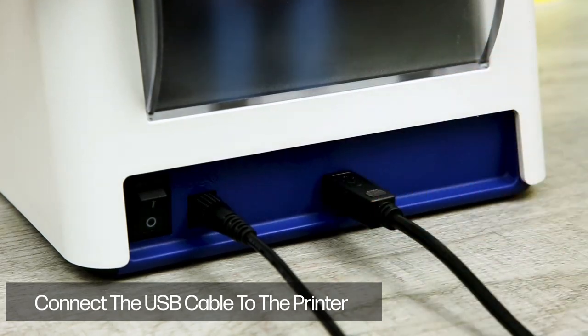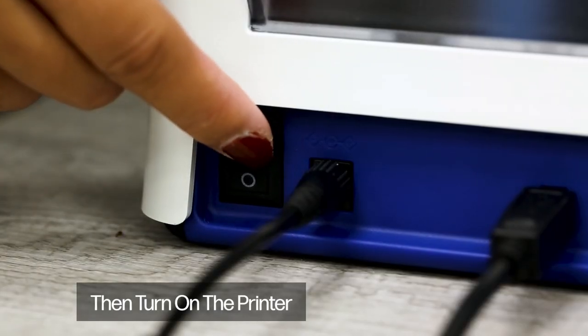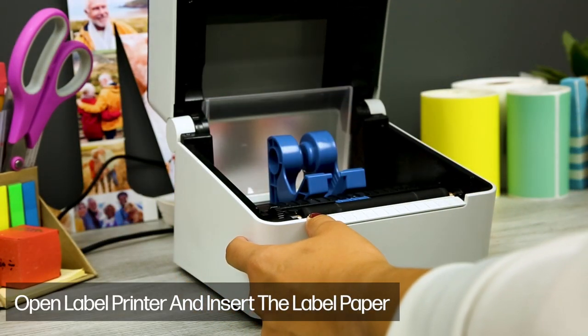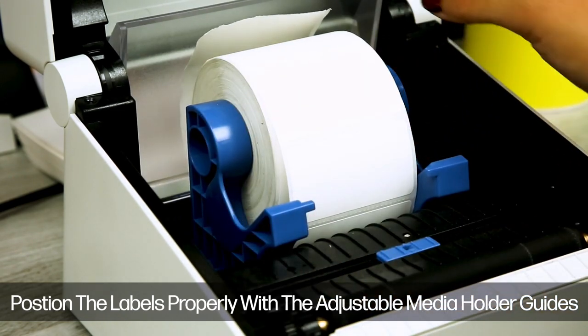Direct thermal printing allows you to produce labels without needing to supply yourself with ink cartridges. Create various sized labels up to 4 inches in width with the printer's adjustable media holders. Print out mailing, shipping, warehouse, and other labels with this versatile printer.